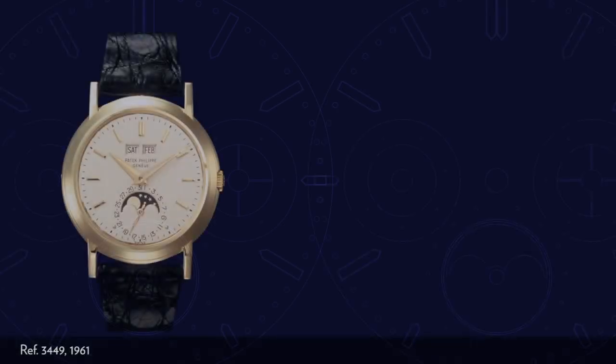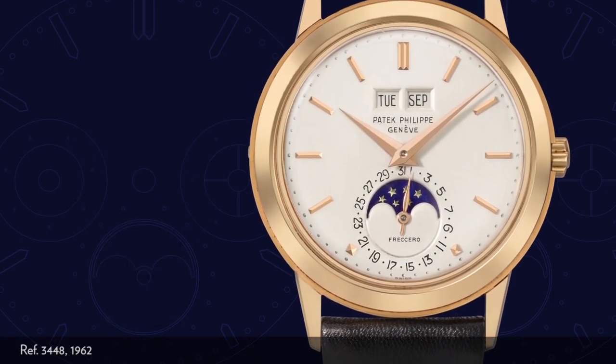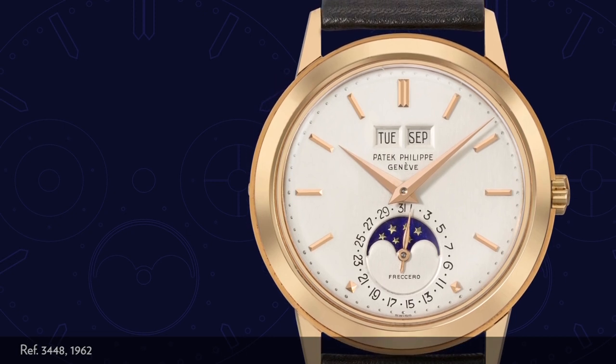It demonstrates the classic layout of the Perpetual Calendar for me, managing to convey this world of information in a most discreet and understated manner. It is perfection — or at least I thought it was perfection — until I saw the 5940.